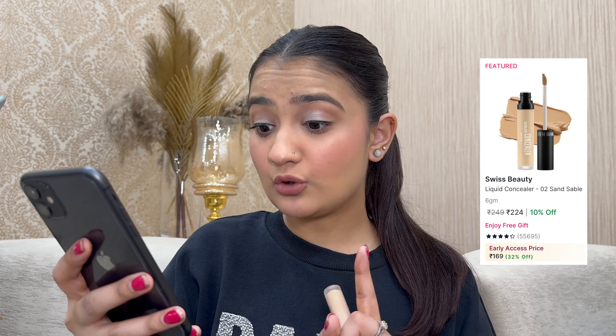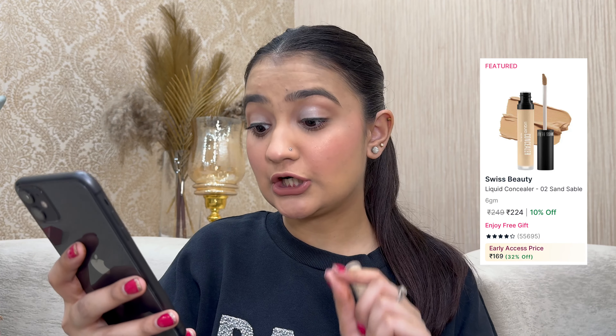Swiss Beauty offers up to 50% off on all their products. First I have their liquid concealer — it's super creamy and super easy to blend. I have it in the lightest shade, Sand Sable 02, because I love to highlight my under eyes. It's especially great in flash photography. Originally ₹249, on sale for ₹169 — 32% off. It's honestly a dupe for NARS's creamy concealer at such an affordable price.